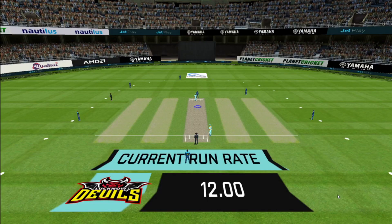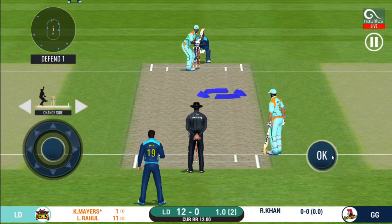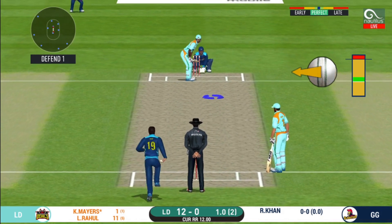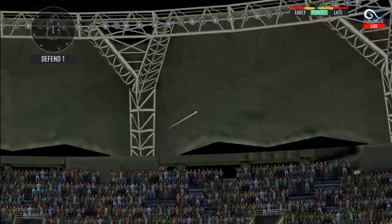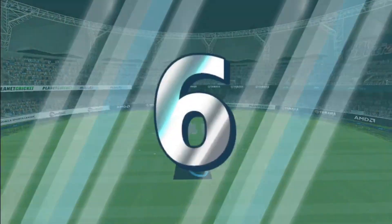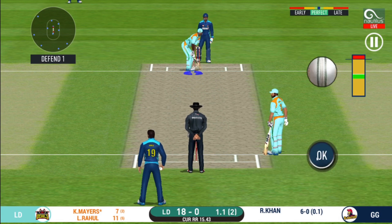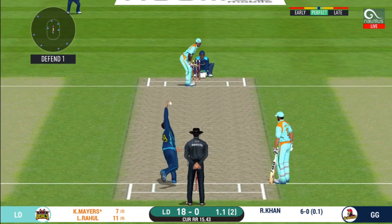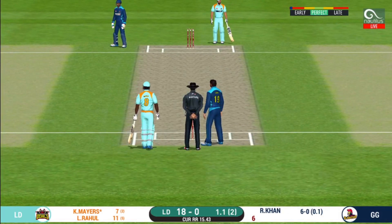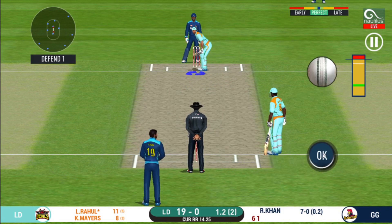A spinner into the action from the other end. The fielding team can now have more than two fielders outside the inner circle. Oh, he picked that up nicely — beautifully picked up all the way. He seems to have carried his form from the last match. That is a very quick single taken. The field has been opened and the batsmen should be looking to get those easy singles.